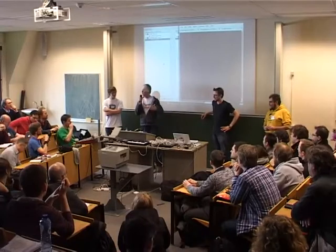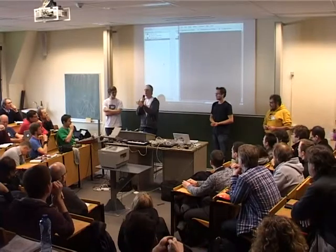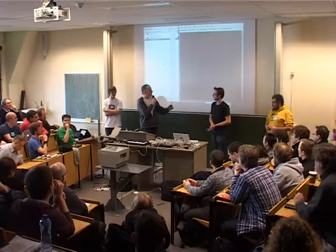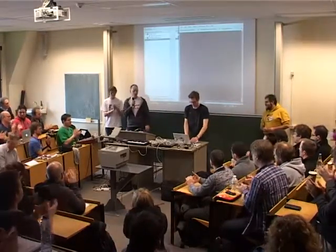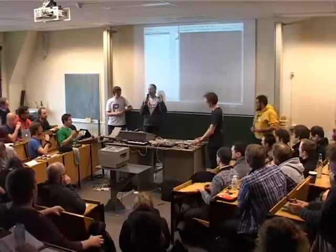Thank you very much for the demo. If anybody wants to carry on playing the piano, we have open slots after the next speech. We'll stick to our timing here — thank you very much for this amazing piece of work. We have a five minute break and then our last formal talk for the day.